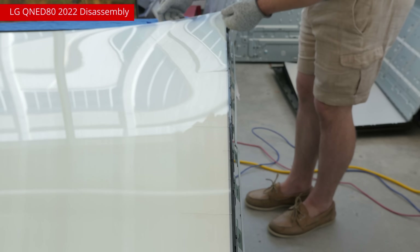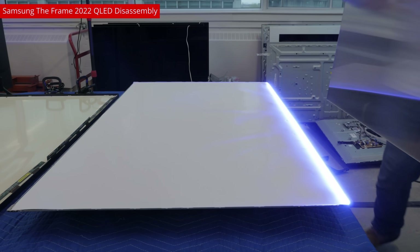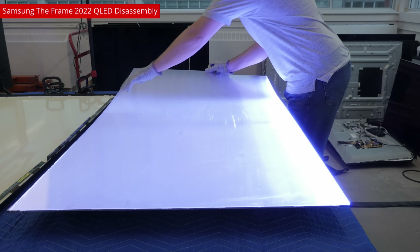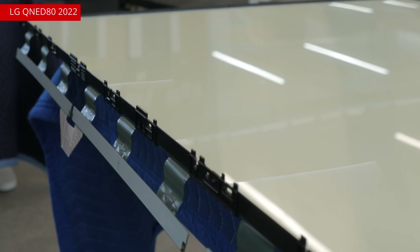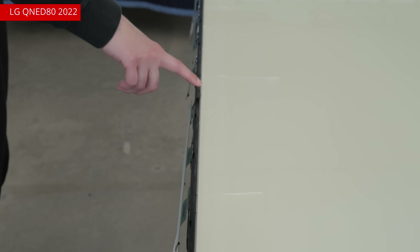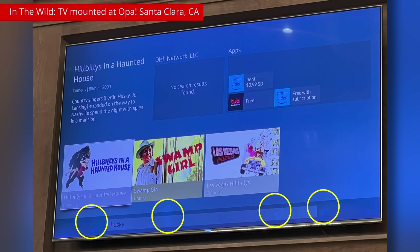Edge-lit TVs also require a specialized polymer plate known as the light guide plate. This plate diffuses the light so it illuminates the entire screen. Without it, or if it's even off by a millimeter, the TV is unusable. The bottom edge of the light guide plate sits close to the LED strip — only some plastic standoffs keep the two from touching. However, the bottom edge is still exposed to the intense heat of the LEDs, plus all the stresses caused by the TV heating up and cooling down rapidly. This results in cracking, visible in real content as lines of light shooting up from the bottom of the TV.